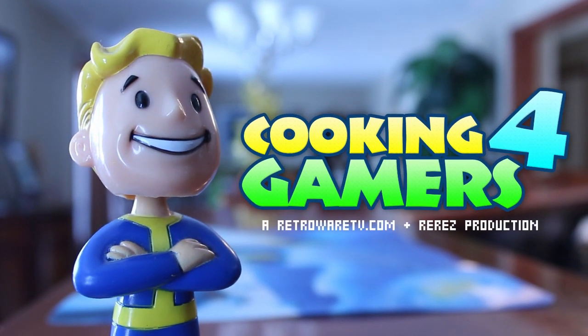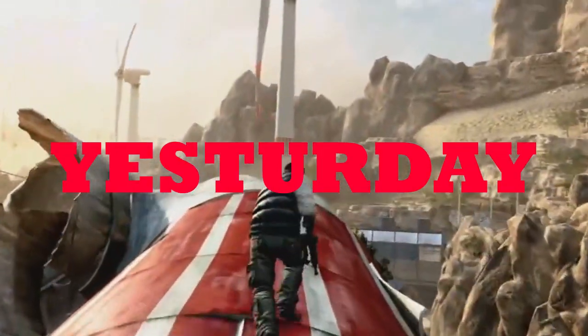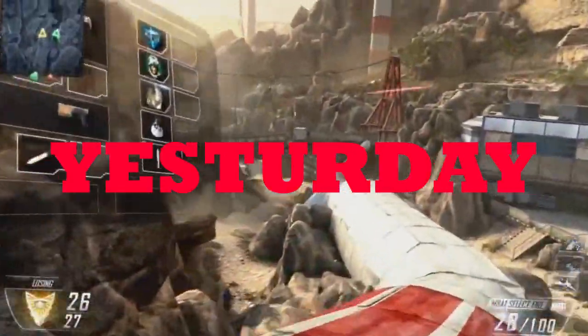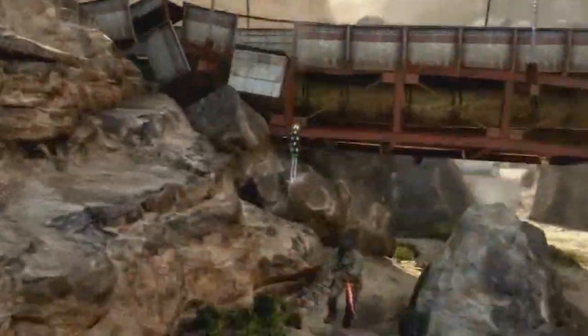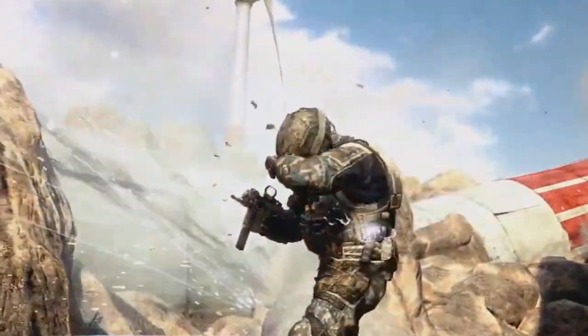Cooking for Gamers! Yesterday I was playing Call of Duty Black Ops 2, and while playing a heated battle with multiple opponents all over the world, I got hungry.